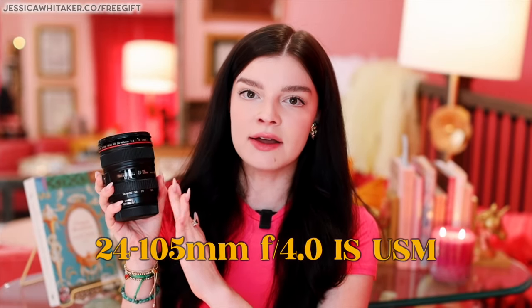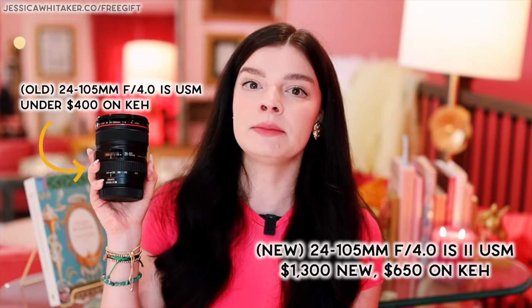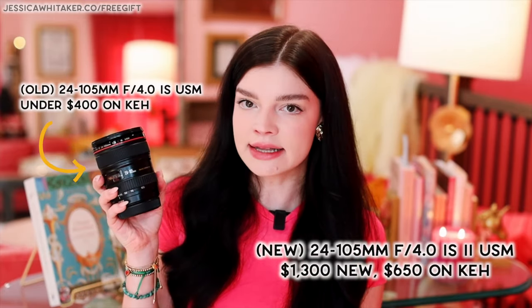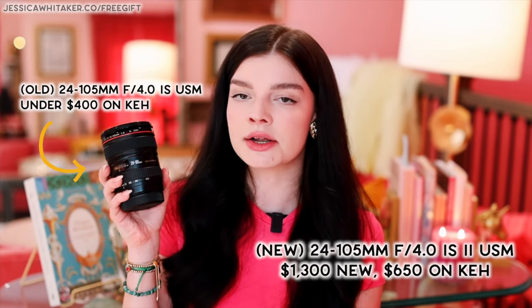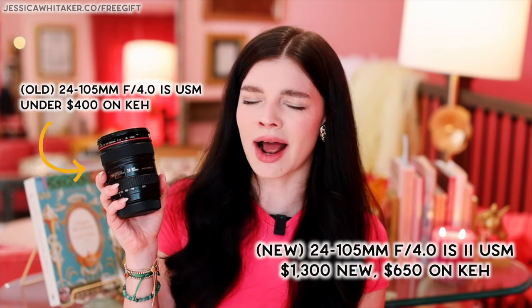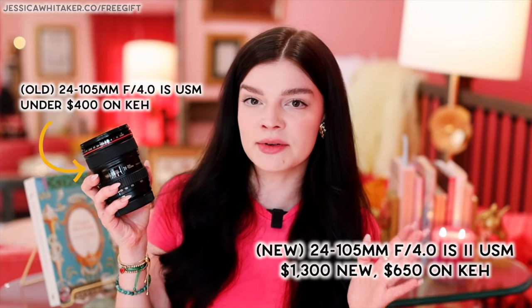I love talking about this lens — my oldest lens, over 10 years old. This is the Canon 24-105mm f4.0. This is the older version; there is an updated one, the USM2, but that is more expensive because it's newer. This is the most expensive lens of the three, just under $400 on KEH. If you were to get it new — though technically it's not in production anymore — you're looking at about $700.